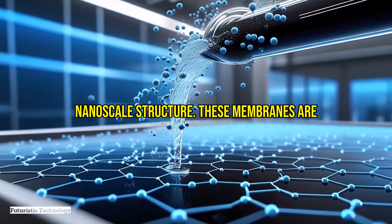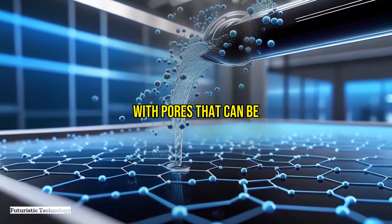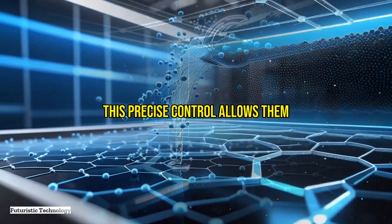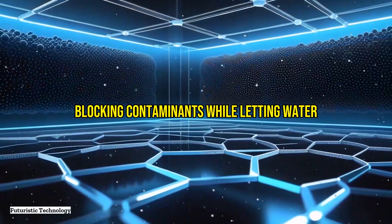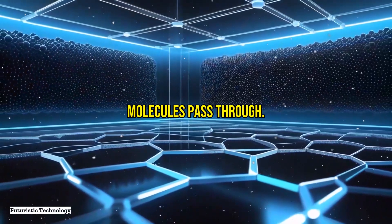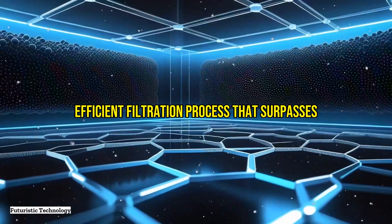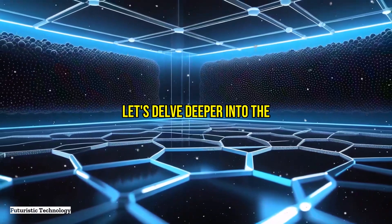So what makes graphene oxide membranes so effective in water purification? The answer lies in their nanoscale structure. These membranes are incredibly thin, with pores that can be precisely controlled at the atomic level. This precise control allows them to act as a selective barrier, blocking contaminants while letting water molecules pass through, resulting in a highly efficient filtration process that surpasses many traditional methods.